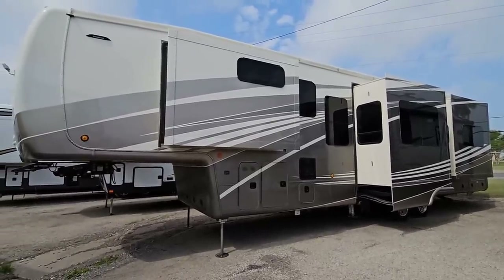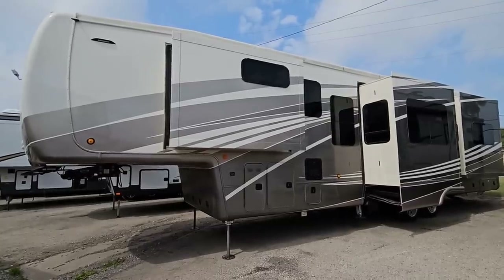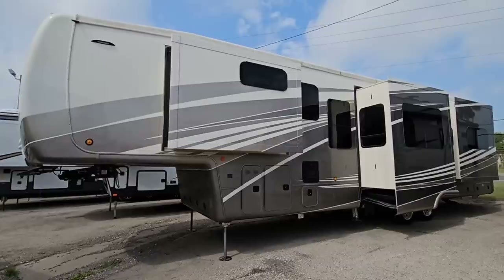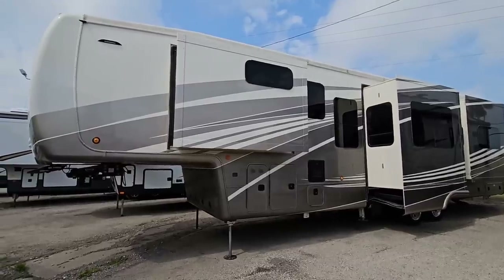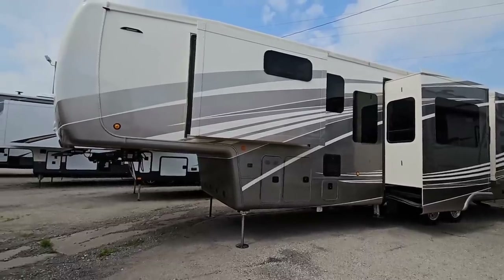The reason why is because everyone has been thinking RV prices are just insanely high right now and it's a bad time to buy, so they've been holding off. And that has caused dealers to bring their pricing down significantly for 2022 model closeouts. And what does that mean to you?